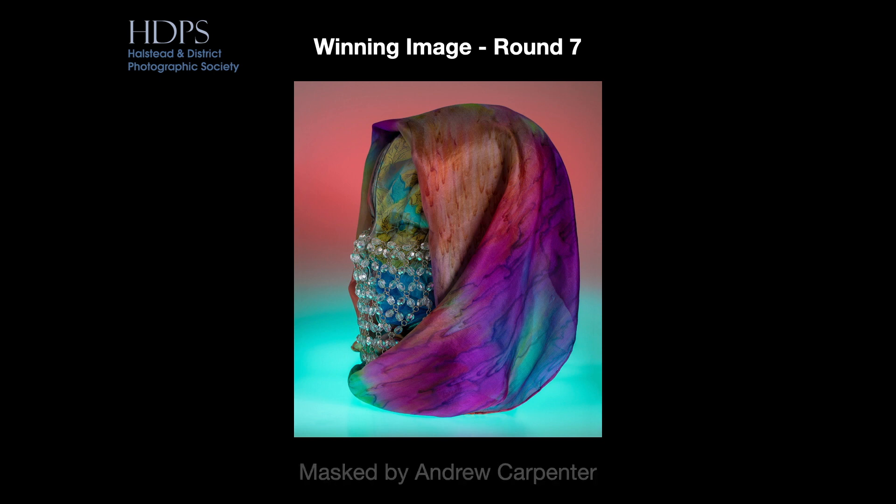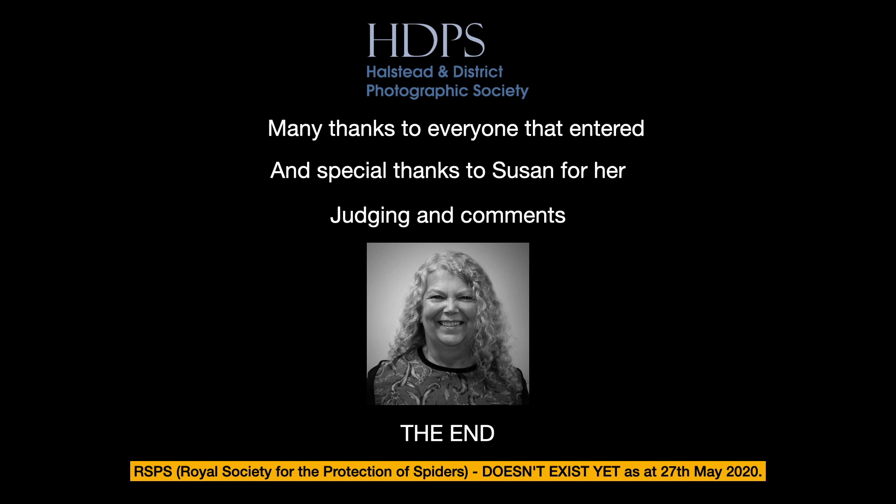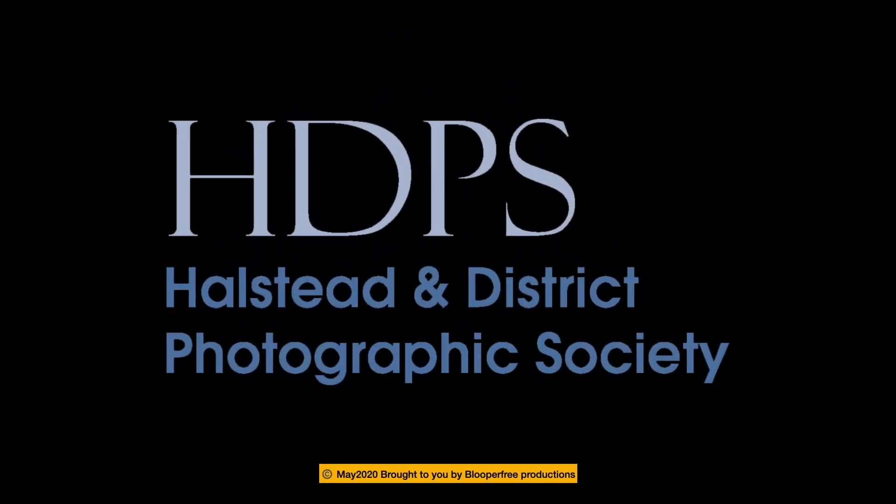Well done, everyone. Thanks, as always, to our judge, Susan Barry, for her judging and for her comments. And well done to Andrew for retaining the title for a second week on the trot. There's a challenge now — can it be done three times? See you next week. This presentation was brought to you by Blooper Free Productions. Almost. Thank you.